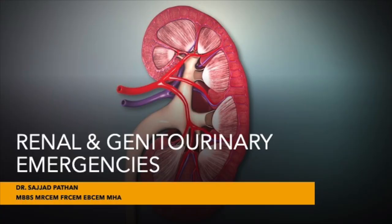Welcome friends to yet another episode of Active Learning in Emergency Medicine. My name is Sajad Pathan and today I shall take you on a journey to learn about renal and genitourinary emergencies. This session is going to be slightly different to what we have been doing in our previous videos.